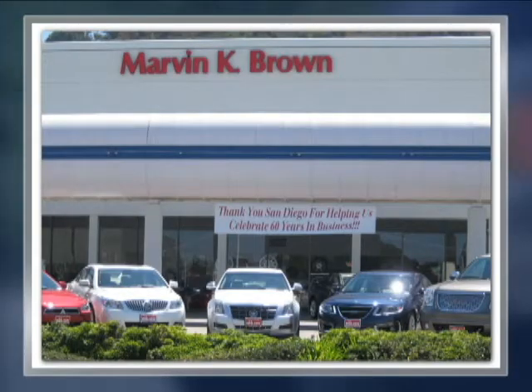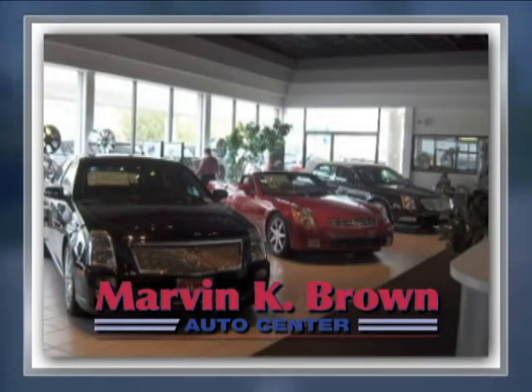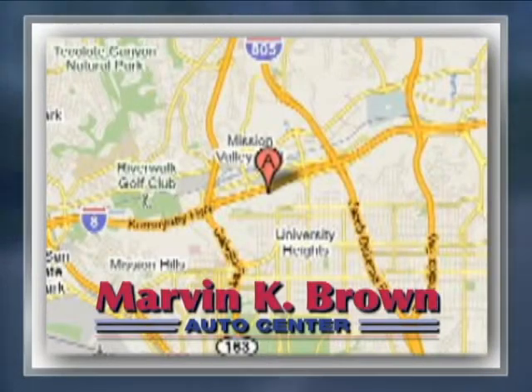You won't find a better car dealer in San Diego for a new, certified or top quality pre-owned vehicle. We're conveniently located at 1441 Camino del Rio South in San Diego, California.